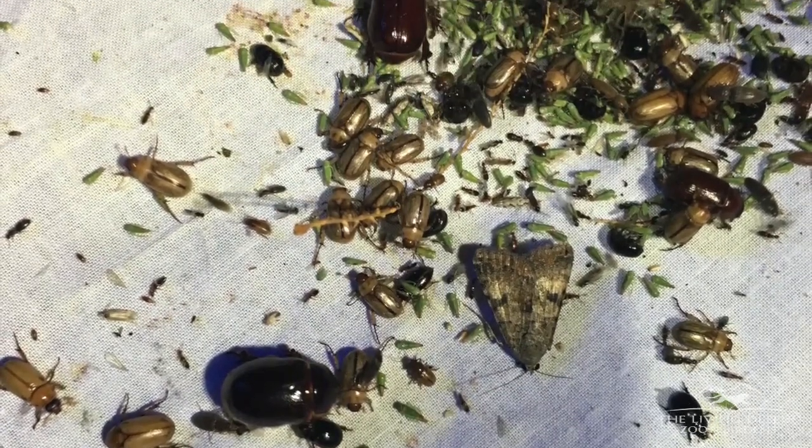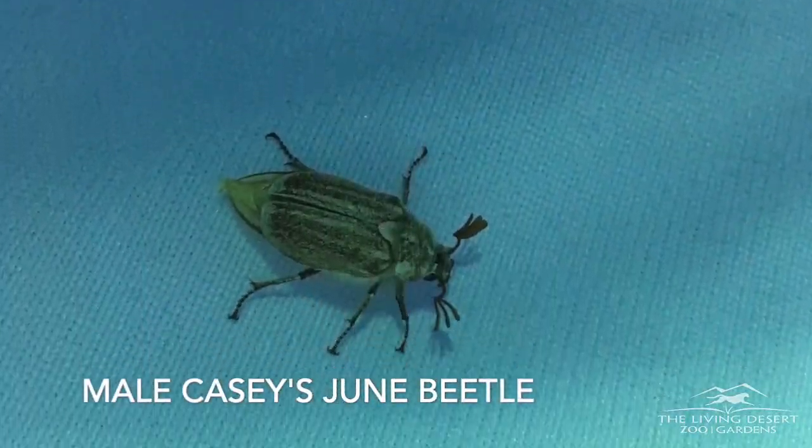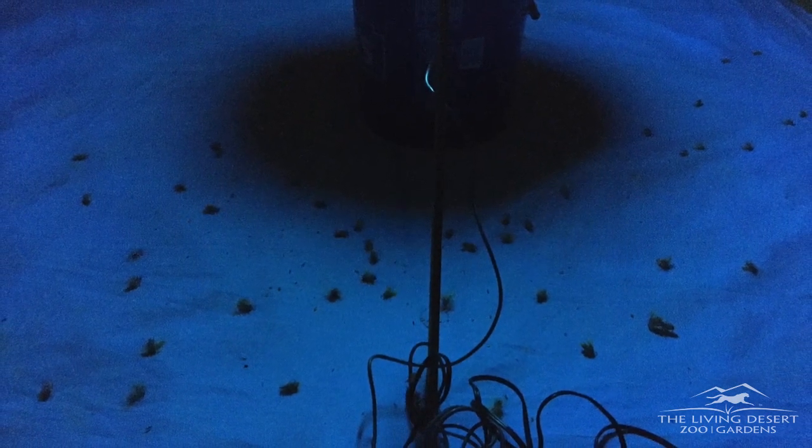Beetles and other insects are attracted to the light. They actually navigate their nocturnal habitat often by navigating via the moon, so the light disorients them just enough that they want to come over and check it out, and they'll come to my trap.